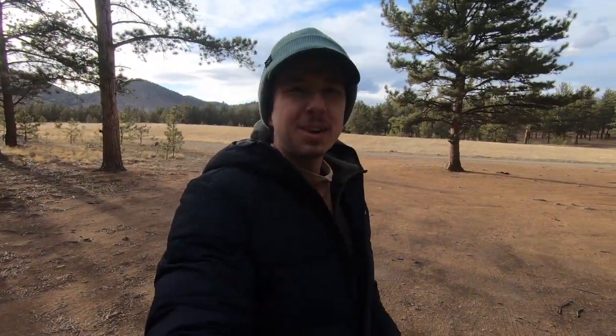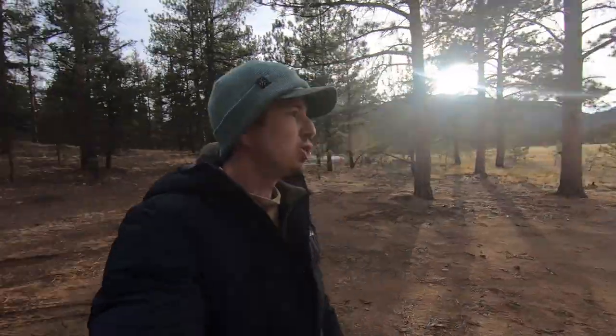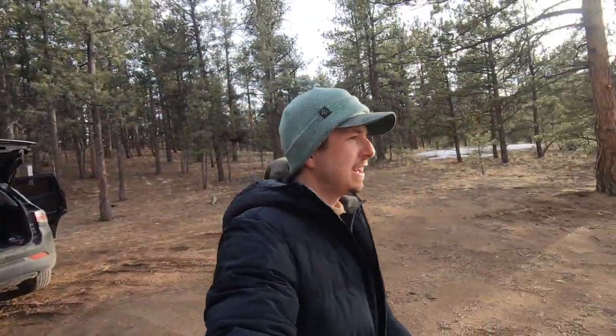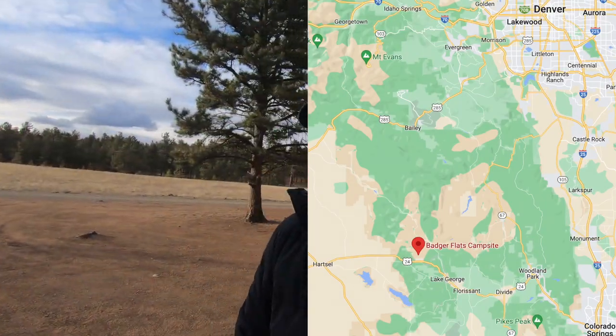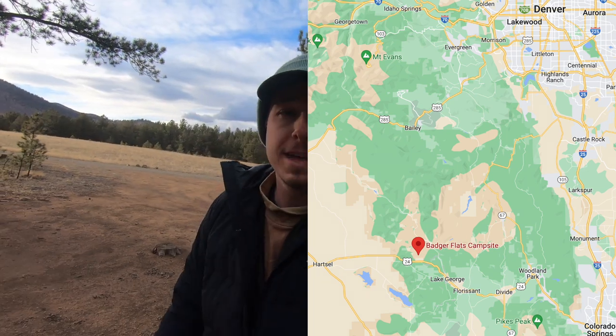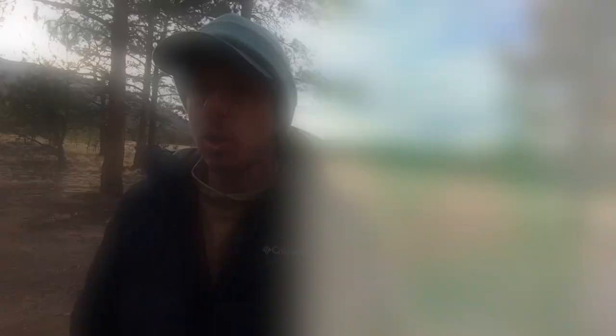Welcome to camp. It is kind of chilly out, so I got the jacket on. Just wanted to stay warm, but it is really pretty. I am camping for the night over here at some dispersed camping, not too far from Hartzell, over by the Spinney reservoir, an 11-mile reservoir.